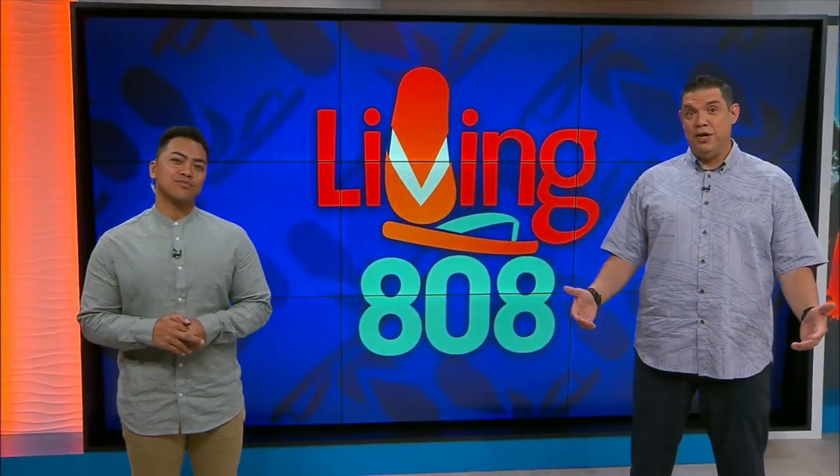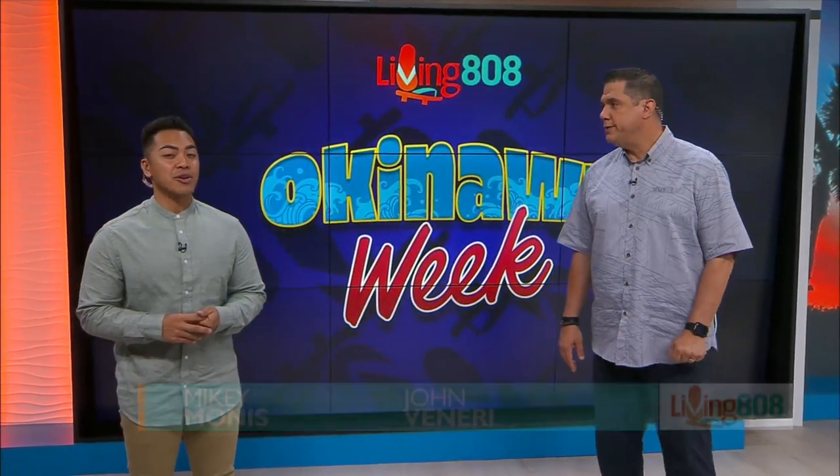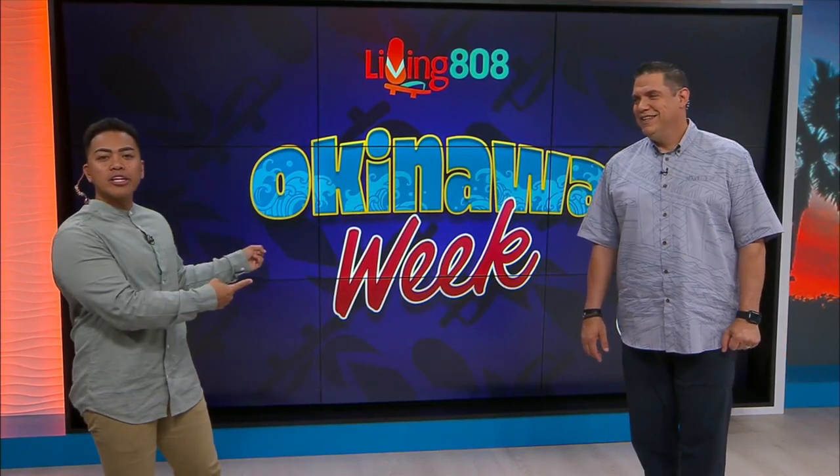The Okinawa Festival is just a couple days away, quickly approaching, and if you're looking to attend, you can expect some good grinds. That's right — Pamela Young is going to the kitchen to learn all about the delicious side of the Okinawan culture.